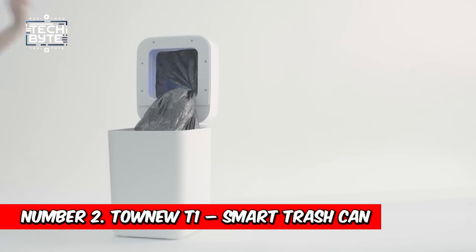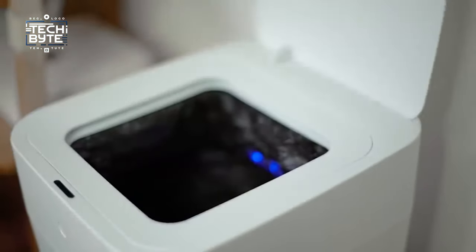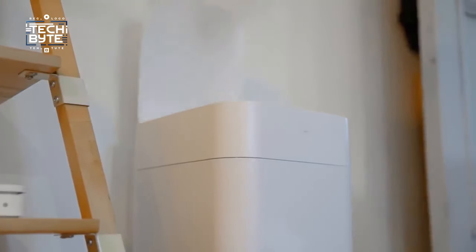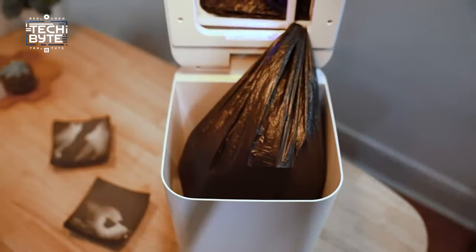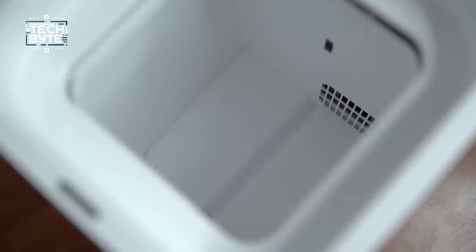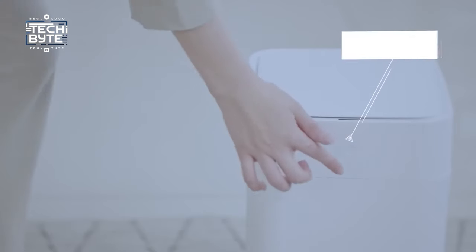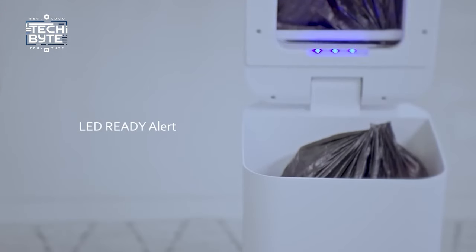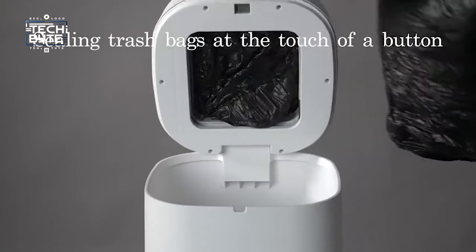Number 2: Taunyu T1 Smart Trash Can. Trash cans may not seem exciting, but they are essential in any room. With the rise of smart technology, even trash cans have evolved. Take the Taunyu T1 — it's not your average bin. This smart trash can boasts impressive features, starting with its self-sealing capability. With just a push of a button, it automatically seals the bag ready for disposal. No more struggling with messy bags — simply pick it up and toss it away.